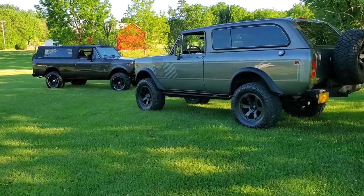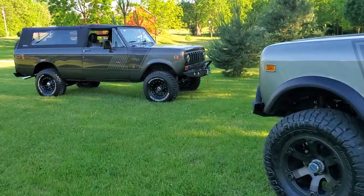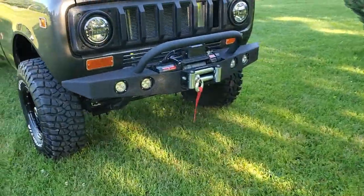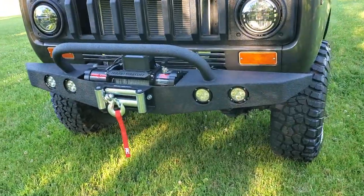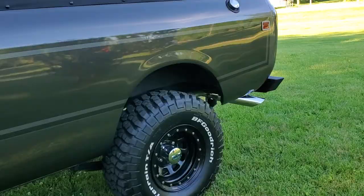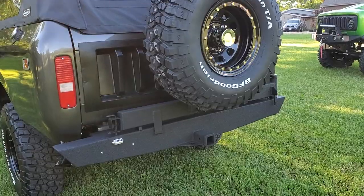Anybody wanting any custom bumpers made — we do that. We make the nicest bumpers in the industry: heavy duty, stylish. This is our standard winch bumper setup, got the four LED lights to accommodate your winch. Then the rear is a heavy duty swing-away style that can accommodate up to a 35-inch tire, no problem.